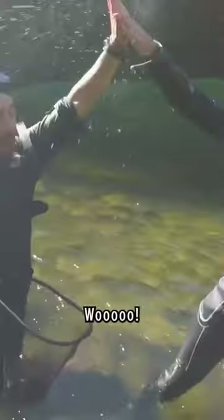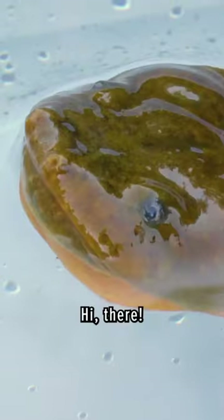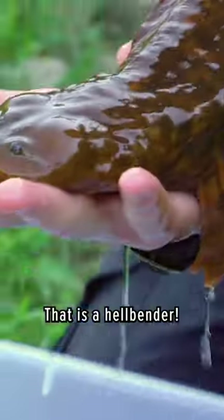We got him! Wow, well hello, hi there. Look at that — that is a hellbender.